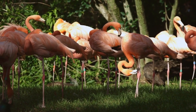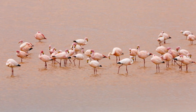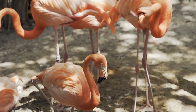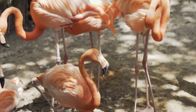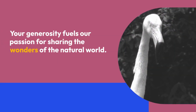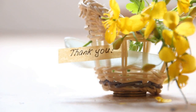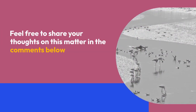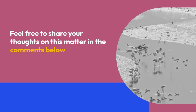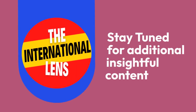As we unravel the mysteries of these enchanting birds, let's celebrate their uniqueness and contribute to their conservation efforts. Your support is invaluable in ensuring the continued well-being of flamingos and their habitats. If you're enjoying this exploration of flamingo facts, consider supporting further content creation by buying a coffee through the provided link. Thank you for joining us on this journey of discovery. Feel free to share your thoughts in the comments below, give the video a thumbs up, and subscribe to the International Lens for the most recent updates.